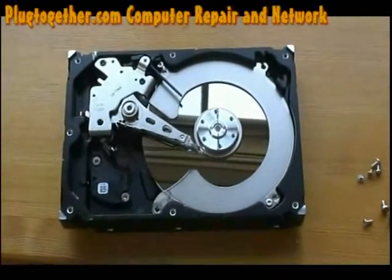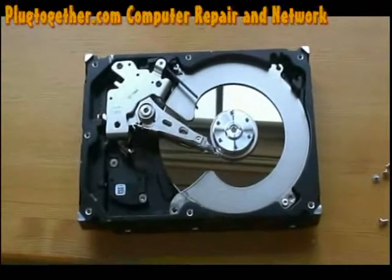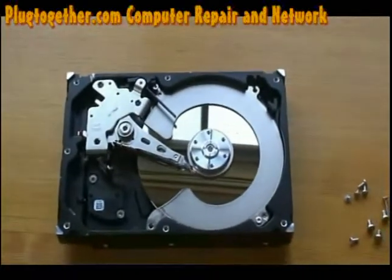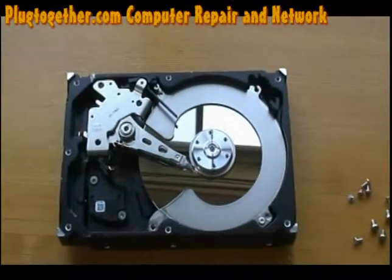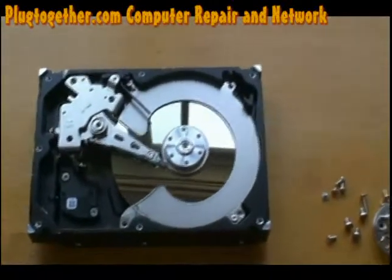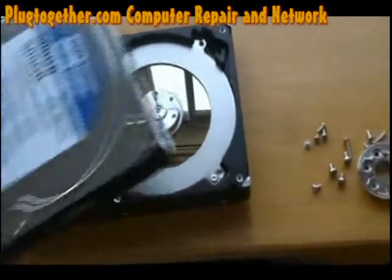Hey guys, this is Cornelius with Plugged Together Computer Repair Cisco Routing and Network. Today I am going to show you something about what a hard drive looks like from the inside. I guess most of you know what it looks like from the outside.